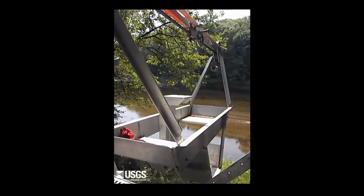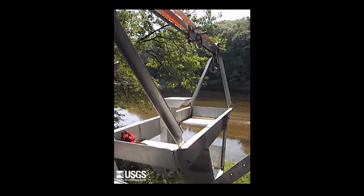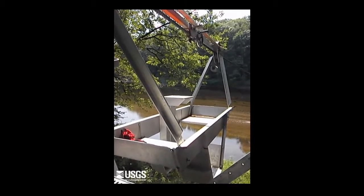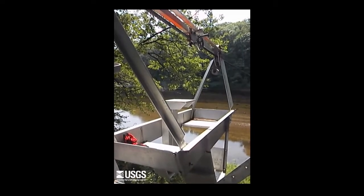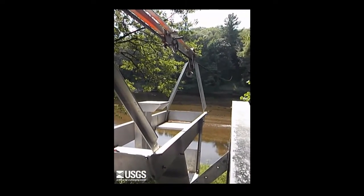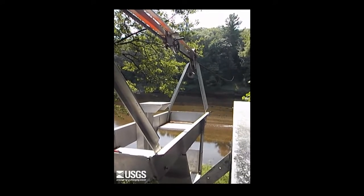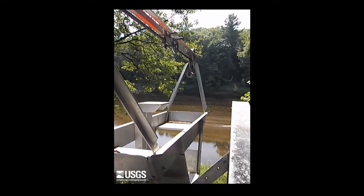This cableway has an aluminum cable car that's suspended on a one inch steel cable. The cable car has shivs that ride on top of the steel cable, a brake that allows us to slow or stop our motion, and a puller that we clip onto the cable to pull ourselves up the slope on either bank. The slope in the one inch steel cable is an engineering design that reduces the overall stress on the cableway system. The tighter the cable, the more stress we put on our system.